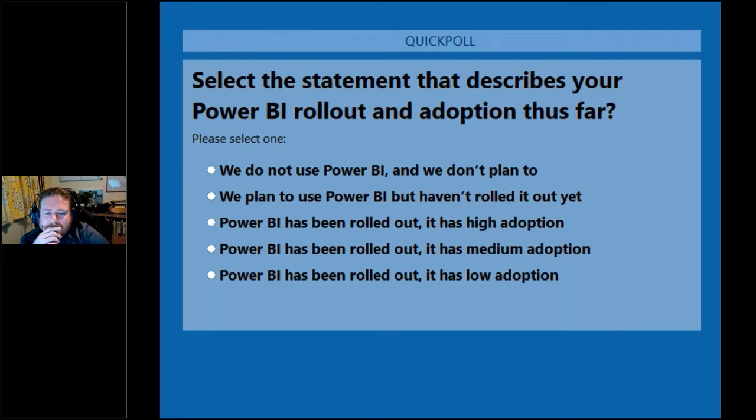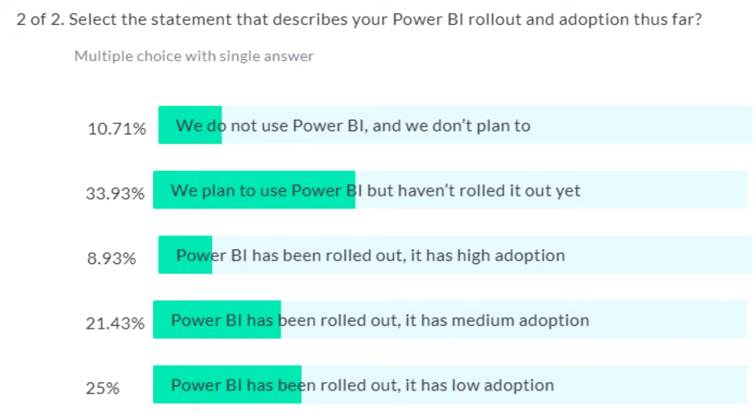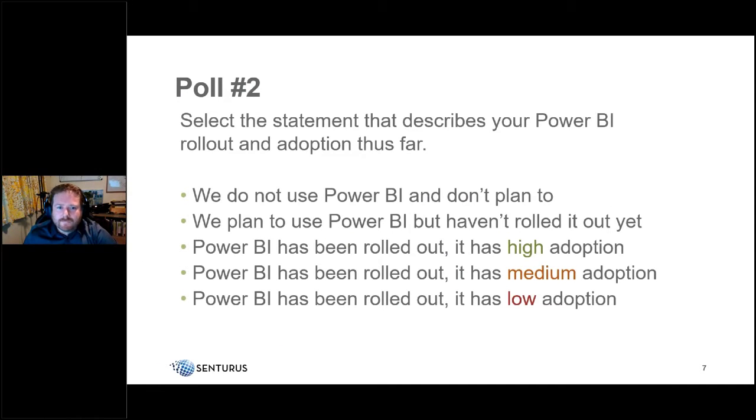The second poll asks about your Power BI rollout and adoption status — ranging from not planning to use it, to planning but not yet rolled out, to rolled out with high, medium, or low adoption. Results show many people planning to use it but not yet rolled out, only about 10% not planning to use it, and the bulk of the rest between medium and high adoption.